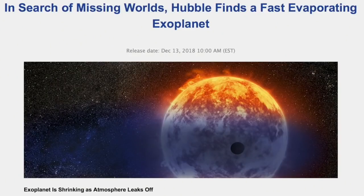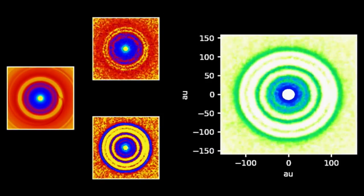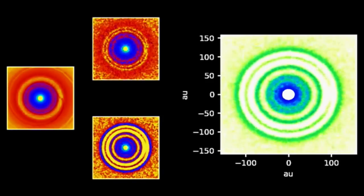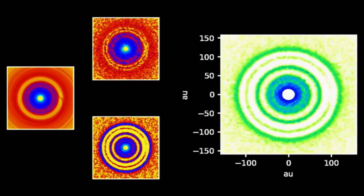Quick note: Hubble catches enormous gas stripping of a hot Neptune exoplanet. They say so much is being lost the planet must actually be shrinking. There's more coming from the huge ALMA release, including simulation runs of how forming planets might have carved the disks.